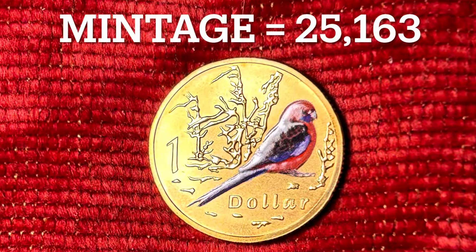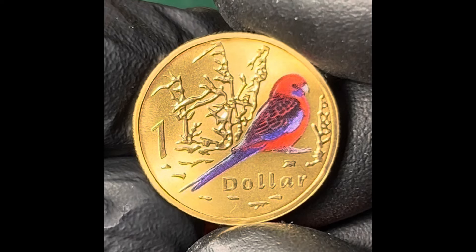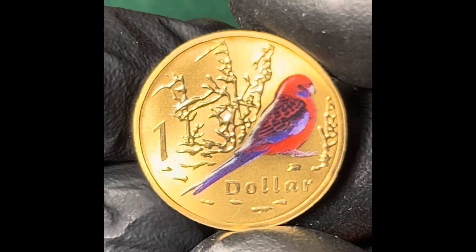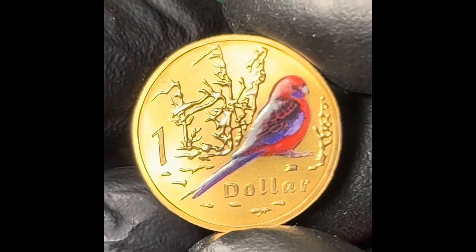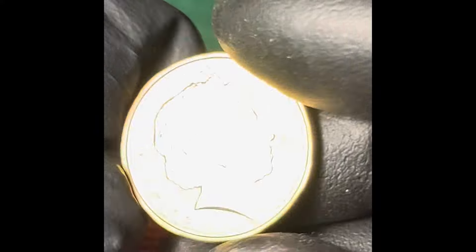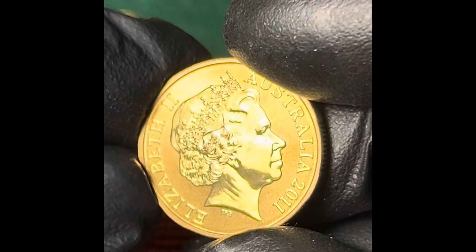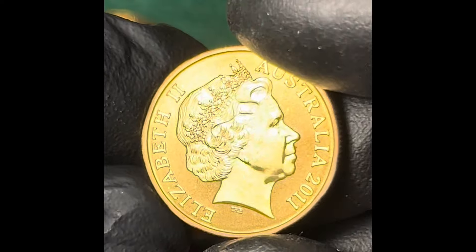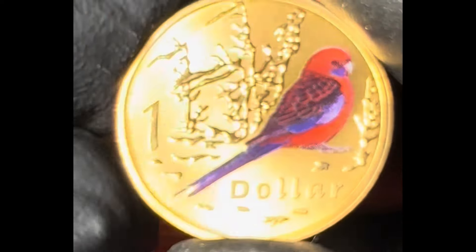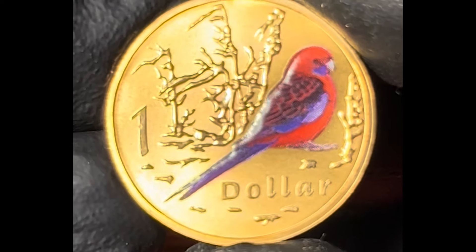The crimson rosella is a parrot native to eastern and south-eastern Australia. It's a medium-sized bird known for its stunning red plumage, which may also be yellow or a mixture of red, orange, and yellow. Rosellas are popular with tourists, who sometimes end up being the perch for these bold birds as they gather to feed. This coin has a mintage of 25,163 and in August–September 2024 was selling for around about $30 to $45.